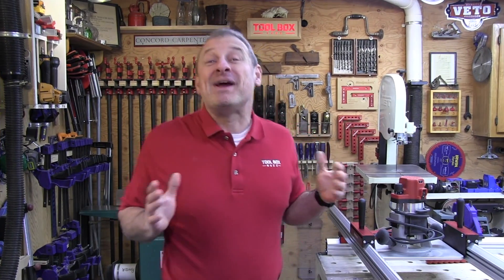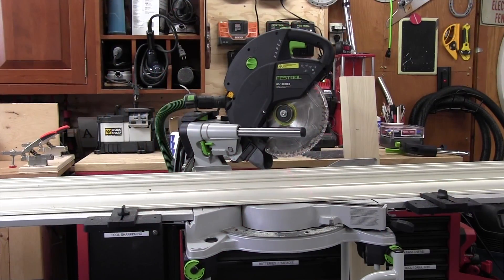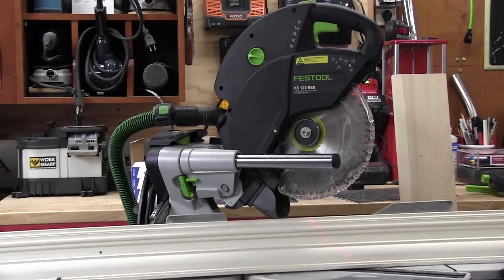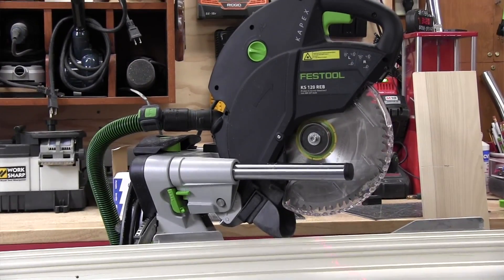All mitre saws are basically the same. There, I just said it. Now that we've gotten that out of the way, I want to say that the Festool Capex is probably the most advanced sliding mitre saw they've ever made. At a cost of $1,500, the price point has a lot of pros shaking their heads.